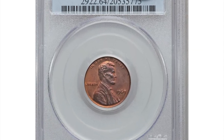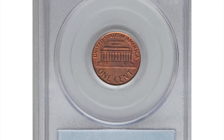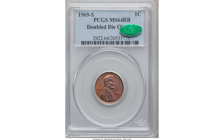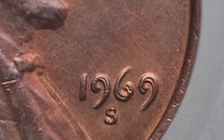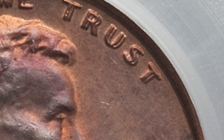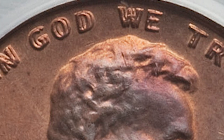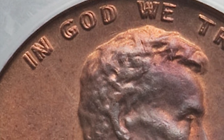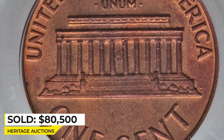Moving on to this 1969-S Lincoln cent with doubled die obverse, graded mint state 64 red and brown by PCGS. Although the 1955 doubled die cents are the most famous in the series, the 1969-S doubled die cents are far rarer and more elusive. On the true doubled die, the mint mark was added after the hub squeeze used to produce the working die, resulting in die doubling, so the mint mark itself is not doubled. One tiny flick appears at two o'clock on the obverse and one near eight o'clock on the reverse.